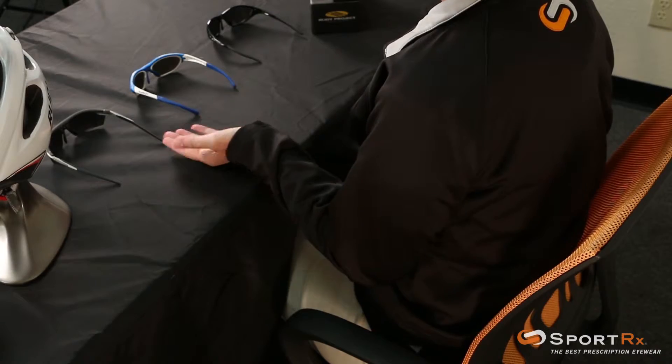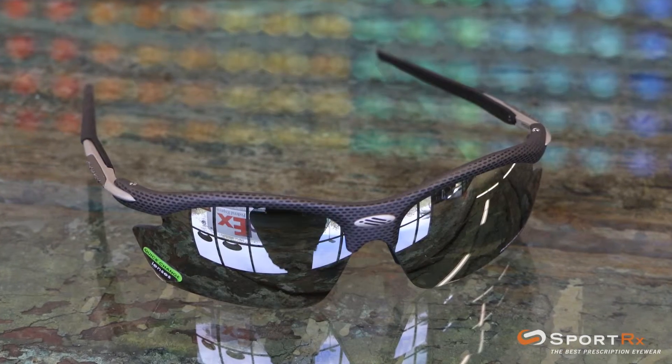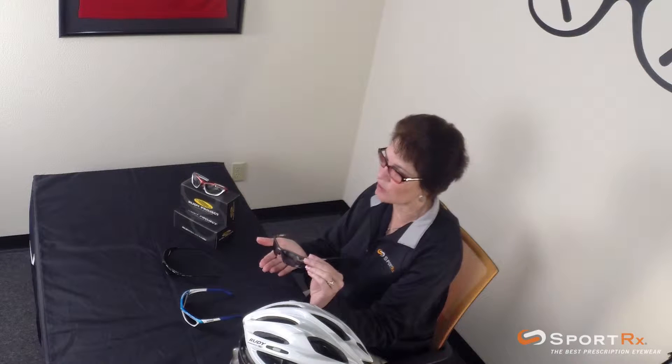I have three of my favorite frames. One is the Rudy Project Ride-On. It's great for golf — my husband actually owns this one. It has the rimless on the bottom, which a lot of golfers like for the fact that they want to be able to look down and not have to see a frame on the bottom. The lenses are also interchangeable, so you can get several colors of lenses if you would like.